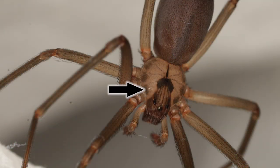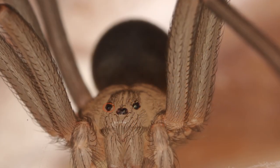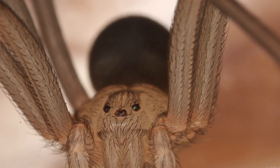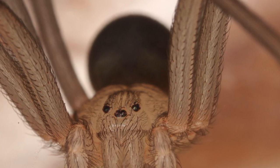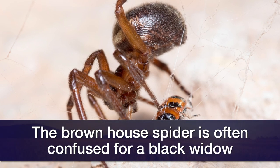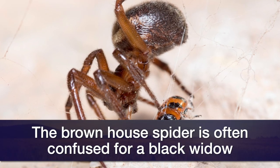But they do not have the fiddleback on their thorax, and they do not have three pairs of eyes on the front of the cephalothorax. There is a common spider, a brown house spider. It looks similar to a black widow spider — it's the same shape — but it's more aggressive. It attacks larger animals, even lizards, and it's not very venomous as far as humans go.